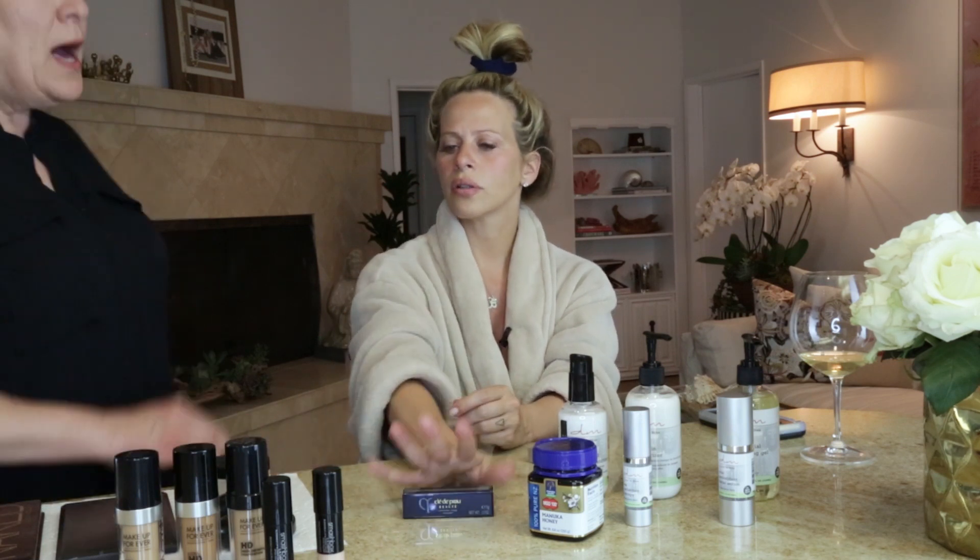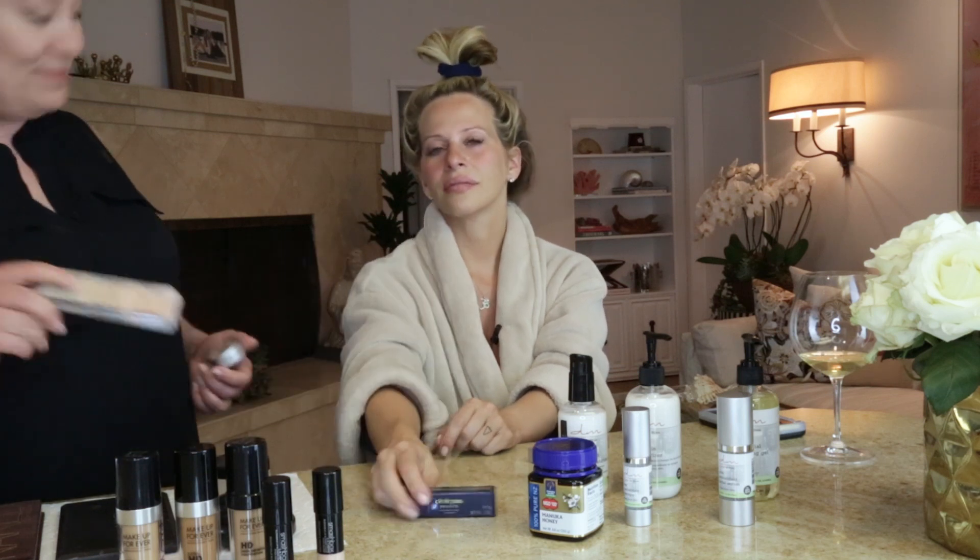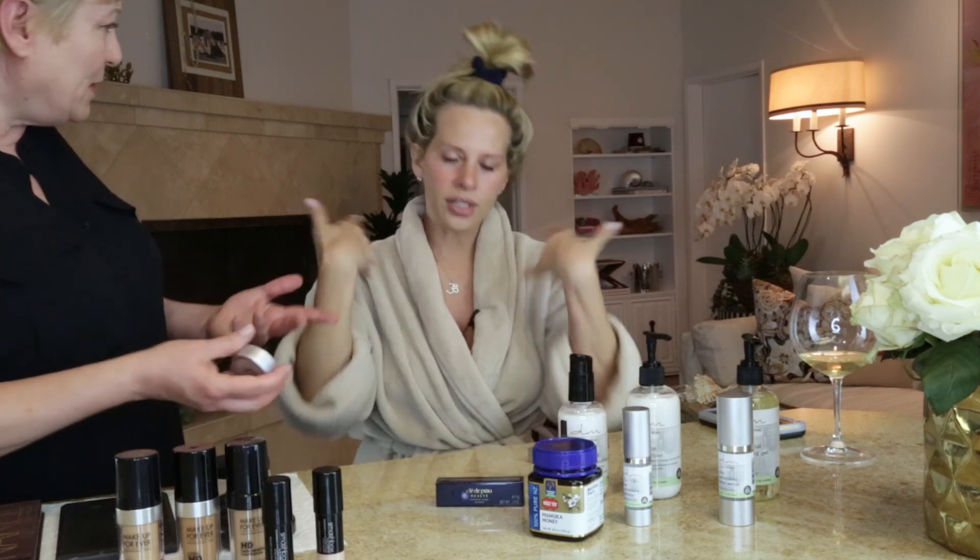What brand do you use? I also love Clé de Peau. But I also use a cream base called Cinema Secrets — you can get it in these little packs. I say Clé de Peau.